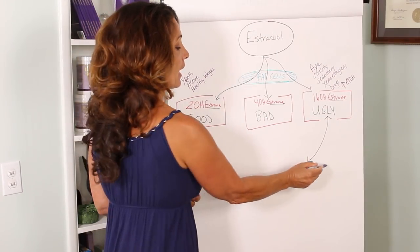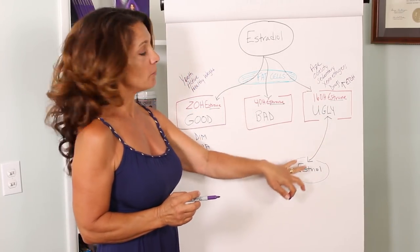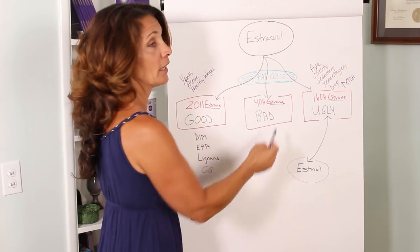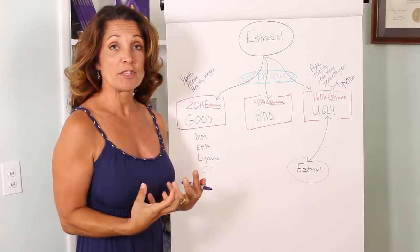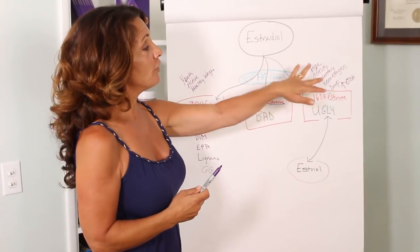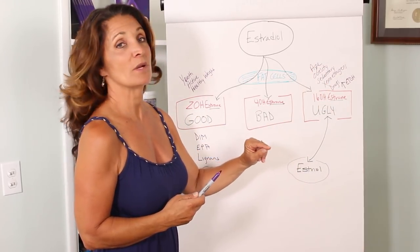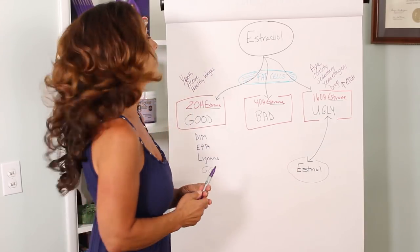This estrogen is called estriol. Luckily for all of us women, our 16-hydroxyl estrone can be converted into estriol, and this is a protective estrogen. But unfortunately it goes back and forth — the more your lifestyle is favoring the bad stuff, like drinking too much, not being active, and exposing yourself to xenoestrogens, soy, and plastics, the more issues you'll have with 16-hydroxyl estrone and estriol converting back up. Estriol is the pregnancy hormone — it's considered one of the safest hormones, but it can be converted back to 16-hydroxyl estrone by your fat cells.